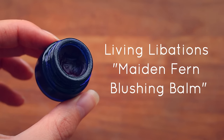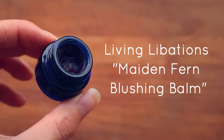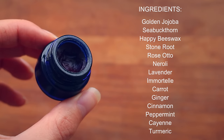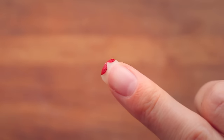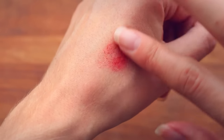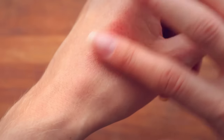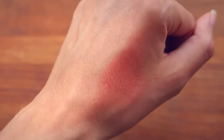Next up is my Living Libations Made in Fern Blushing Balm. If you love truly natural and organic makeup, you will love this one. It's a lip and cheek stain with incredibly nourishing ingredients, and it literally makes you blush because it contains warming essential oils and botanicals that increase circulation and give your skin a natural flush. I usually apply this on my no-makeup days just to give a little hint of color.